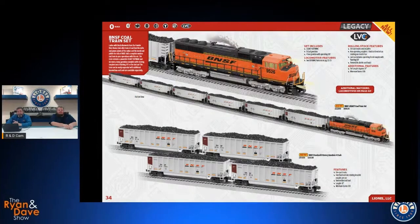This is our BNSF Coal Train set. The locomotive has the same features as the SD70 MAC we already talked about. You've got six hopper cars in the set; the last car has a working fred — a flashing rear-end device — on the back end. If you want to add additional hoppers, there's a four-pack available to stretch the consist. The BNSF coal train is usually kind of a hodgepodge with some newer and some older paint schemes on the locomotives and rolling stock, so with what's in this catalog and what we've brought out previously you could put together one heck of a BNSF coal train.